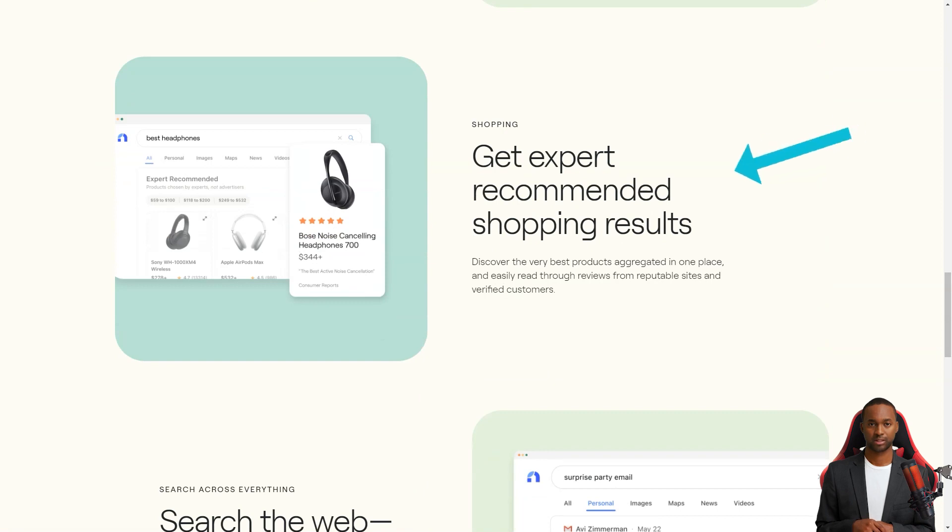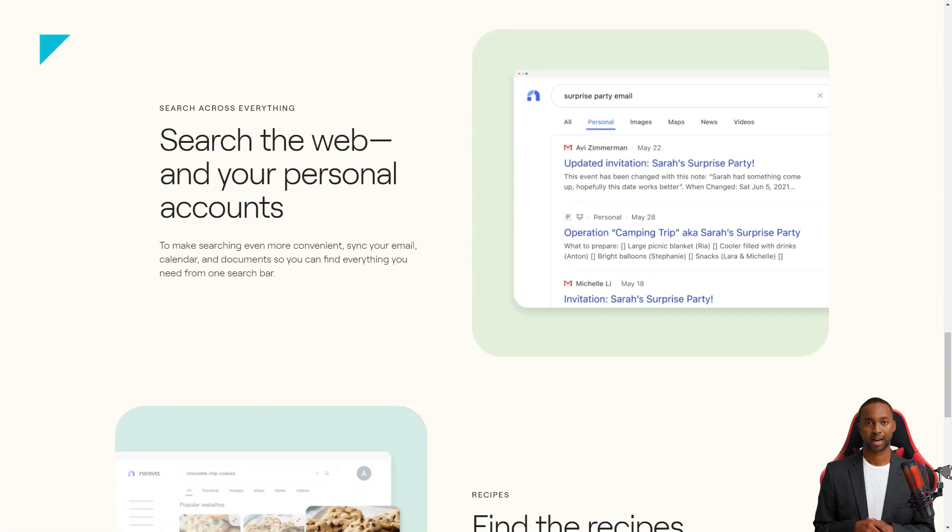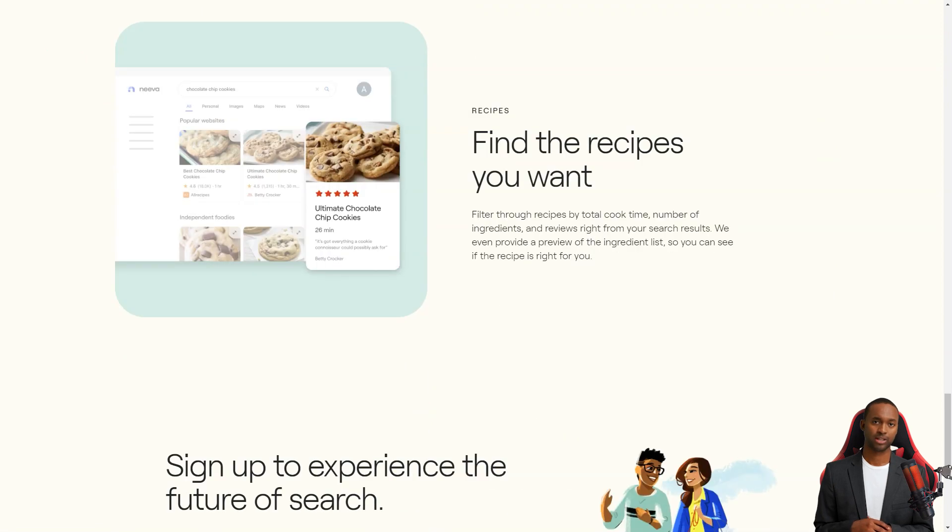Plus, it has some cool features that set it apart from the rest. For example, Neva has a left panel called Spaces, where you can mark any search result and add it to a space for later use. You can even share these spaces with others or use them to create lists and channels.